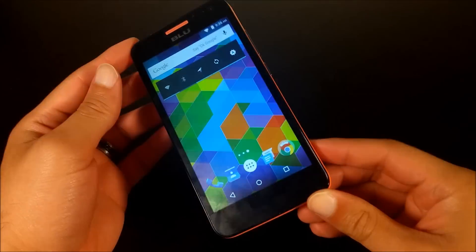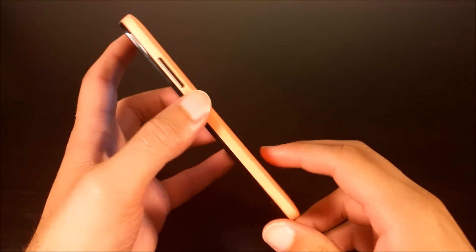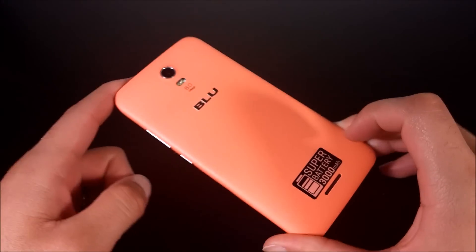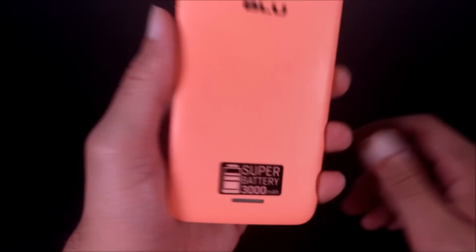I've only had this phone for one day, and it's definitely going back to Amazon because I feel it's misleading. Blue tried to make it out to be this super awesome phone with a super 3000 mAh battery.